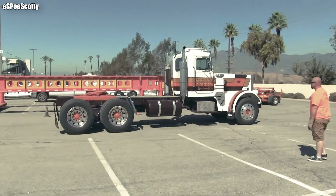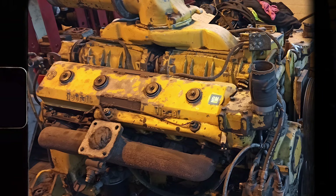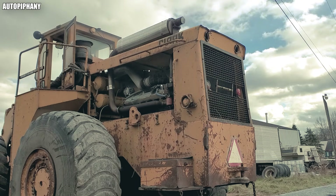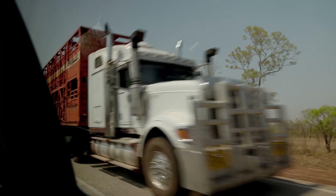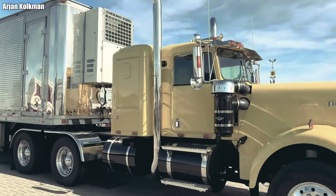Have you ever stood next to a machine weighing nearly two tons, oil seeping out like sweat on steel skin? Yet when you open the throttle, its sound screams like an F1 race car. I have — and that feeling, once you've heard it, is something you never forget.